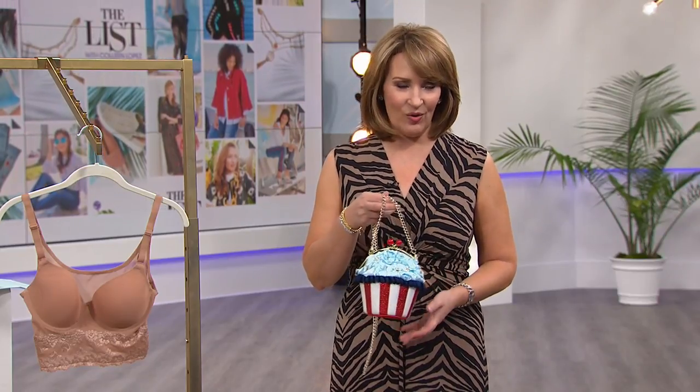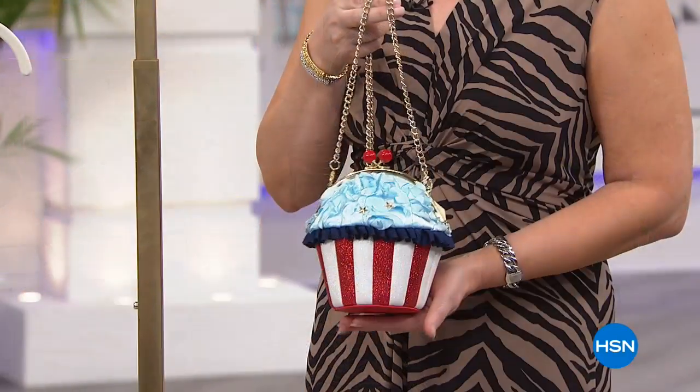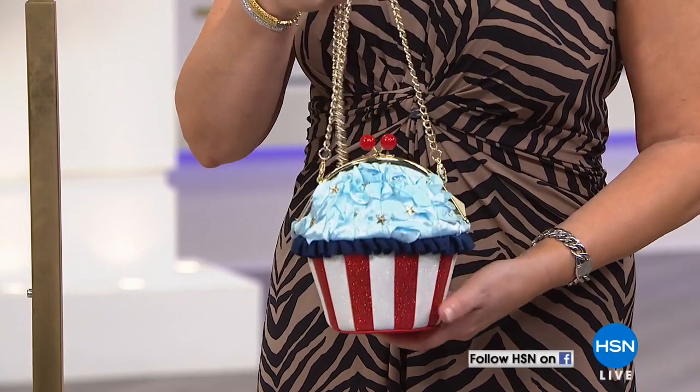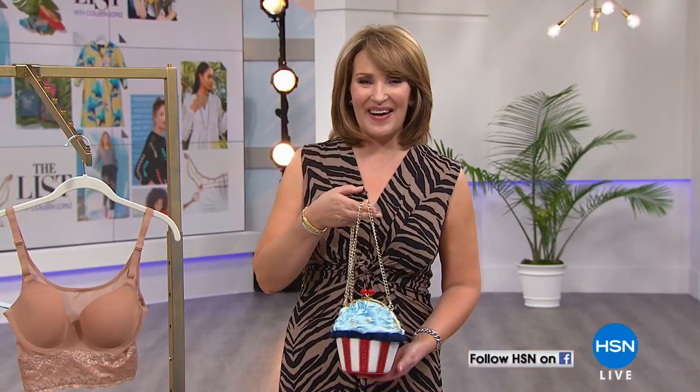We have a special little giveaway. If you join us on Facebook and leave a comment, you might hear your name announced. Last week on the list we offered this adorable bag by Betsy Johnson — it's like a little patriotic cupcake. Mary L. on Facebook, this adorable calorie-free beauty is yours. We'll be sending it off to you and leaving the information right on Facebook.